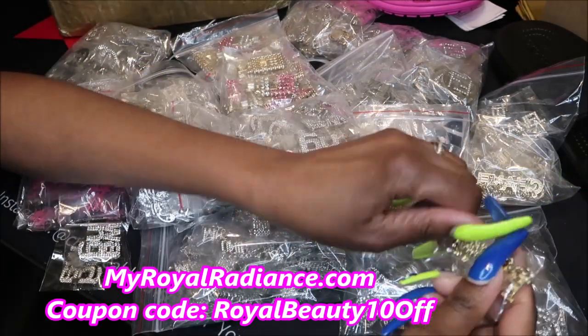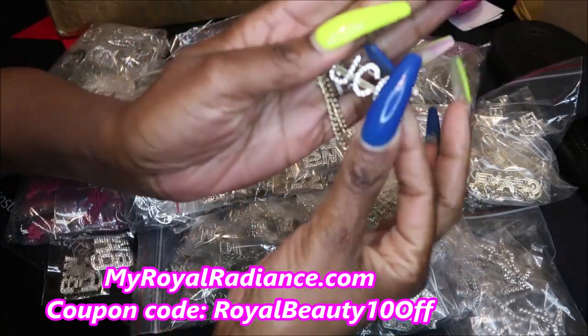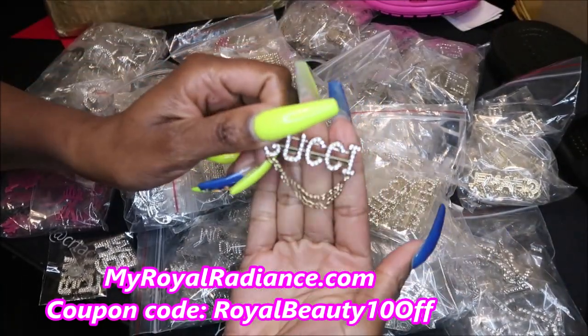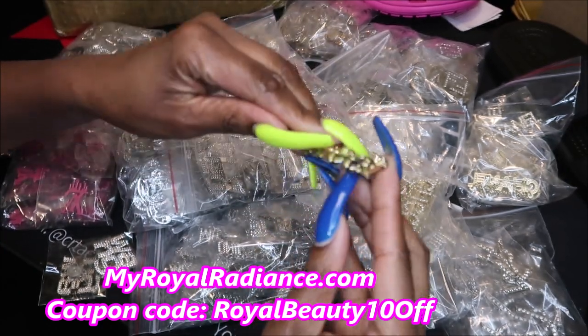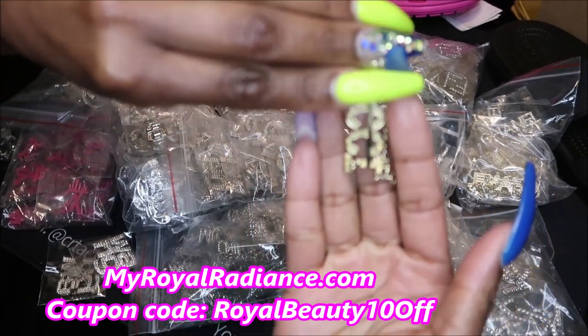Let me just show you the pins now. So this is one of the brooch pins that I have — the little inspired Gucci pin. You could just put this on your little blue jean jacket, or you could put this on a cute little sweater or cardigan.